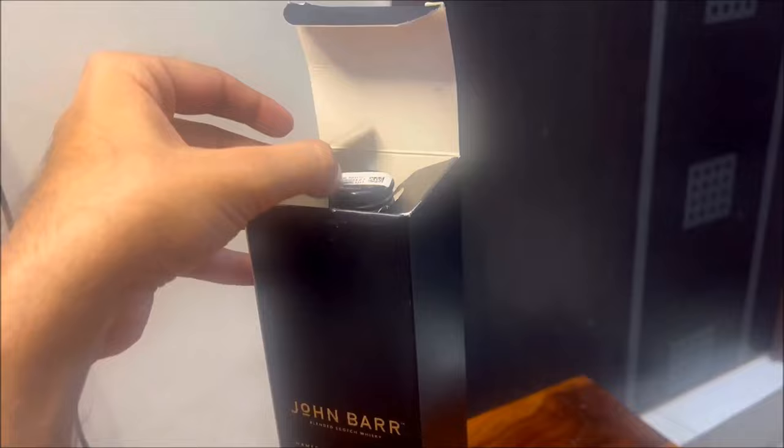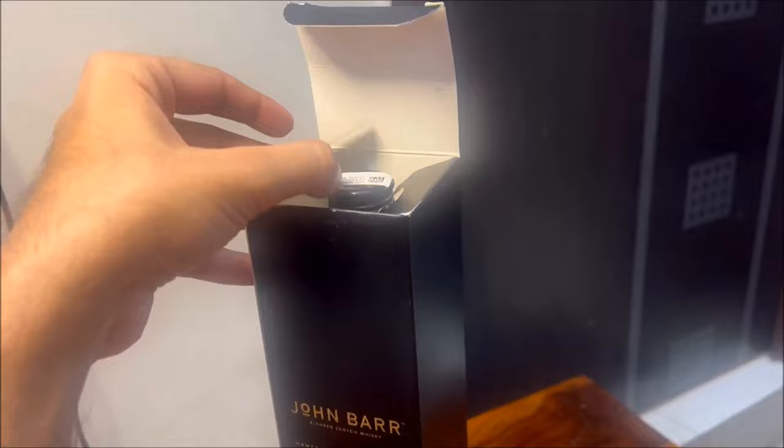An important thing to remember is that this whisky does not have a stopper at the top, so be careful while pouring. This whisky contains naturally permitted colours, which gives it a shiny look.